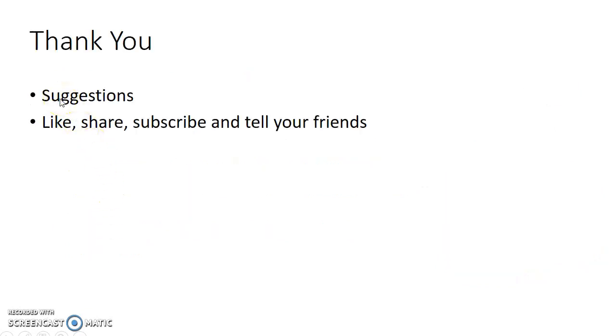If you have any suggestions please let me know in the comment section. If you like this video please like, share, subscribe, and tell your friends about this channel. Thank you.